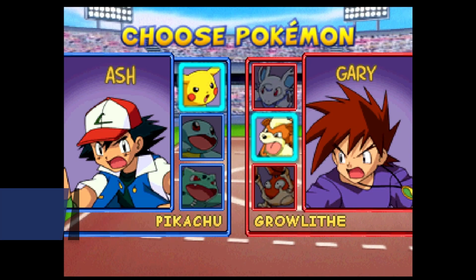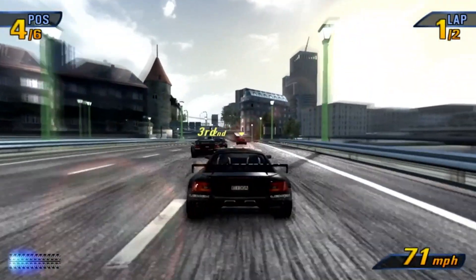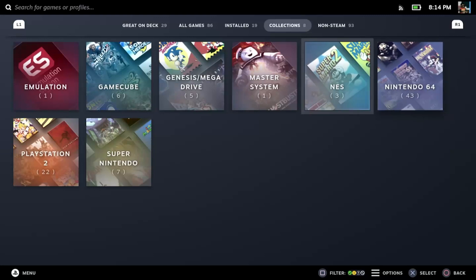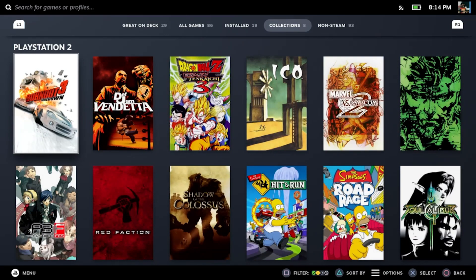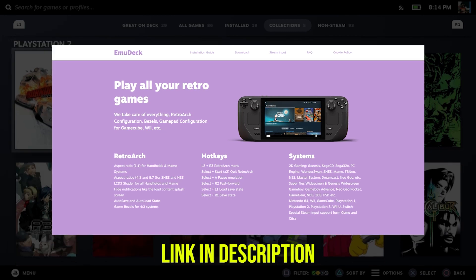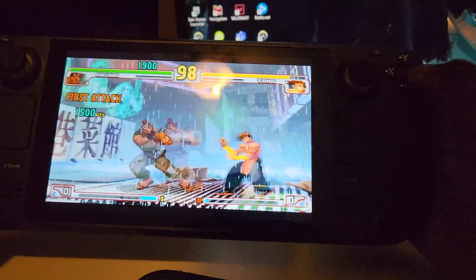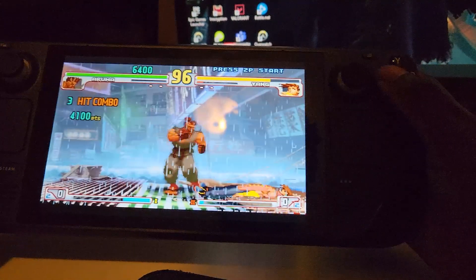Just like a regular PC, you have Project 64, Dolphin, and more available to you to play your favorite classic games. The Steam Deck community has made it easy with automated scripts you can find online that organize your emulation libraries with custom art. Really, all you need is EmuDeck, Steam ROM Manager, your ROMs, and your BIOS, and you're all good. There's nothing like playing Street Fighter 3 Third Strike on the go — at least not until Street Fighter 6 comes out and I'm playing that on my Steam Deck.